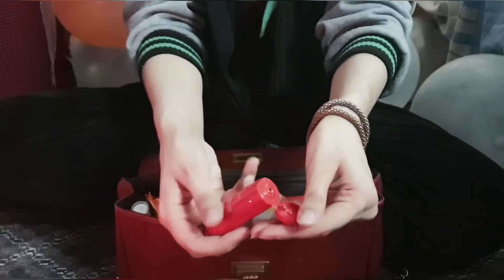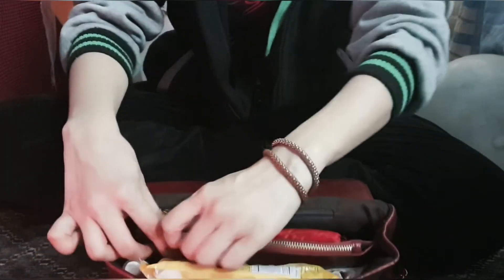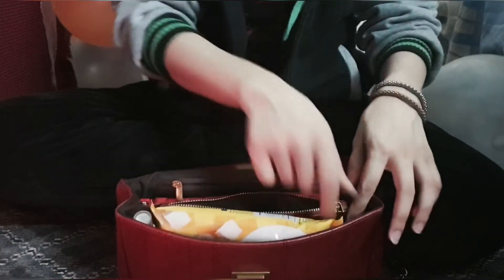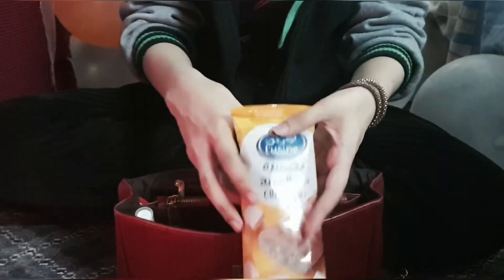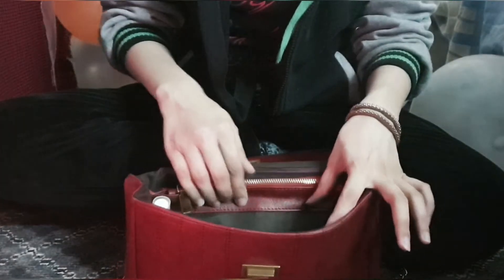Then there's a zip in the middle — you unlock it and inside I have my earphones, nothing too much. Then a little snack because I'm bound to get hungry — I just got this today, it's a cheese puff croissant.